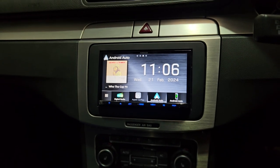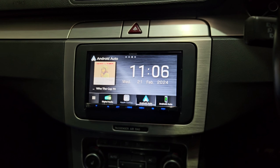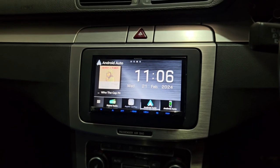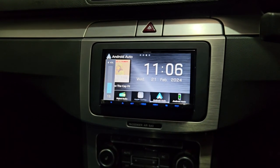This unit has wireless mirroring for Android — you can wirelessly connect your phone, see and access your device. YouTube is accessible so you can watch all the important videos in life.